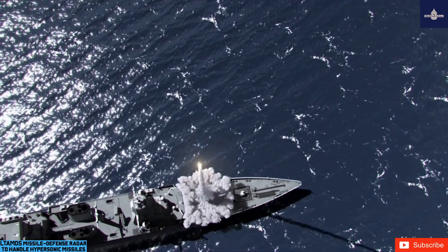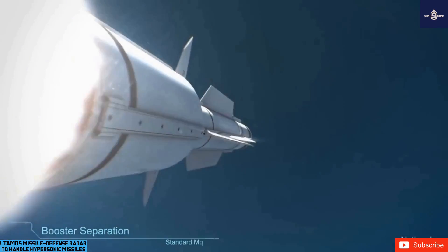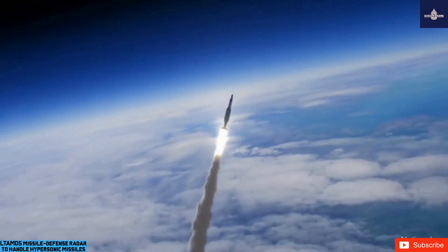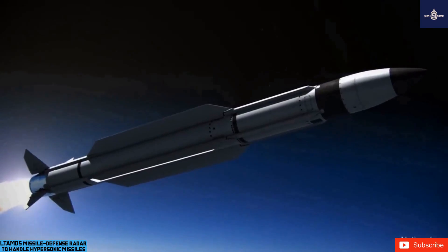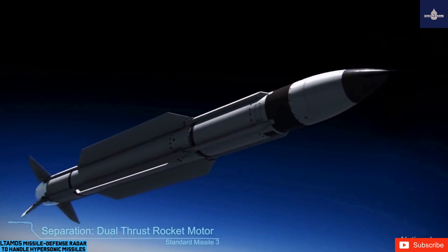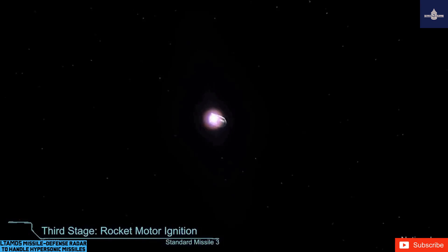Raytheon is working with hundreds of suppliers across 42 states, including a core team playing a strategic role in building the LTIMS solution. Arolia USA in Rochester, NY, for example, is providing the company's rugged secure sync time and frequency system to supply positioning, navigation, and timing (PNT) capability to the LTIMS radar program.